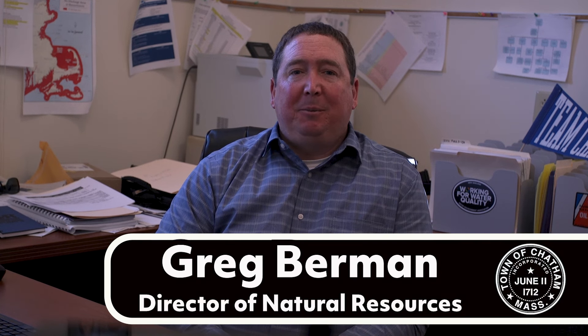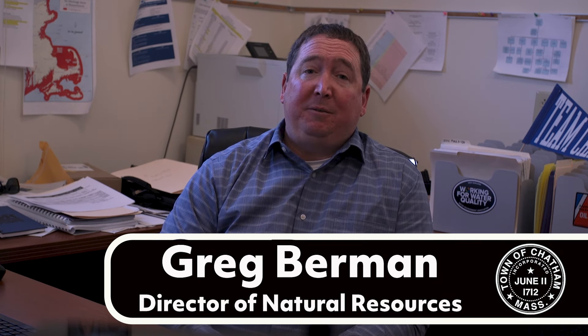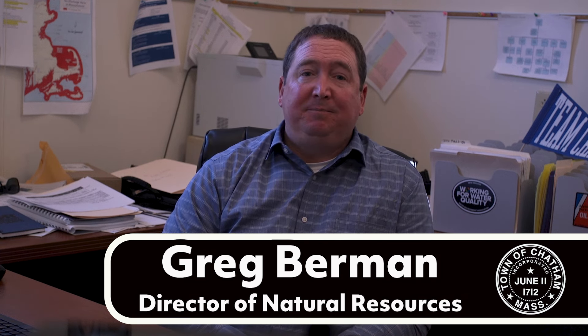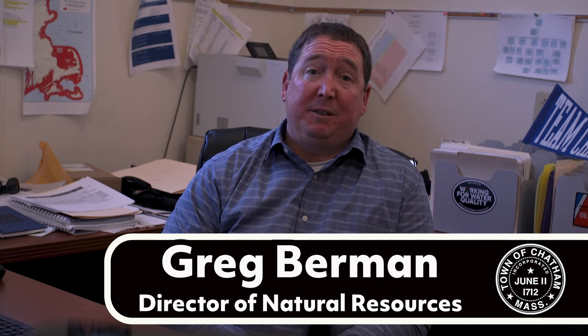Hi, I'm Greg Berman, CHABS Director of Natural Resources. The Department of Natural Resources comprises five individual town divisions that each play a significant role in the protection of public health and the natural environment. The Department oversees the management of marine resources, our waterways, and the marine infrastructure of Chatham.